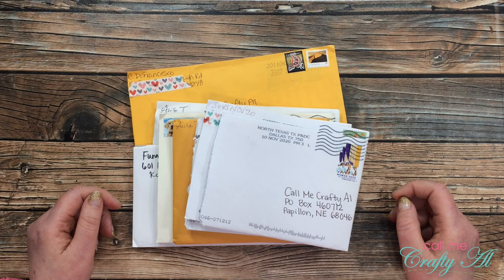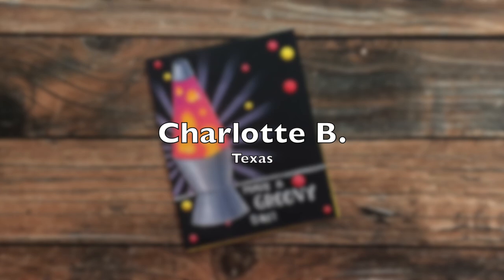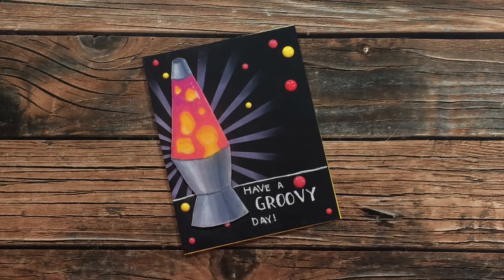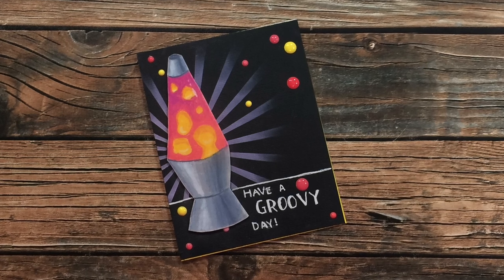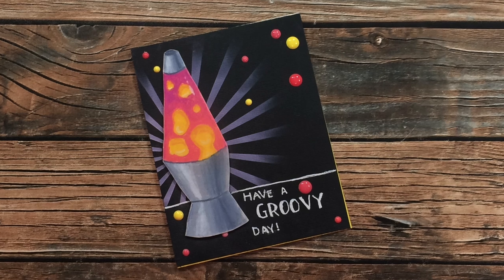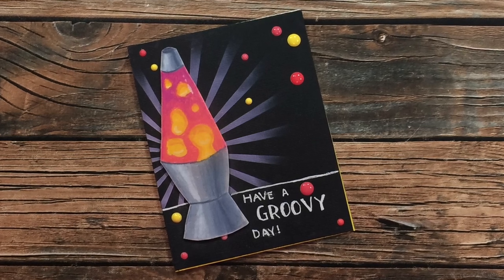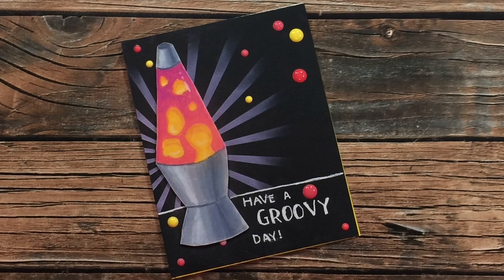Let's take a look at the cards from this month. This first card came from Charlotte B of Texas — how can you not have a groovy day when you receive a card like this? She actually drew that lava lamp herself using pastel pencils, and in the background she used a stencil to make the rays coming behind it. I love this card, Charlotte — thank you.